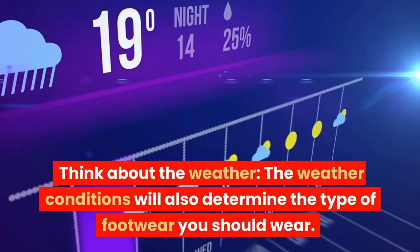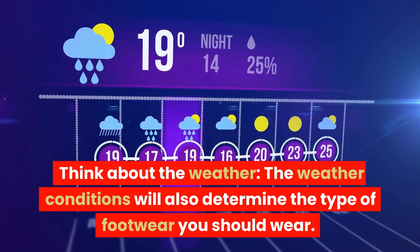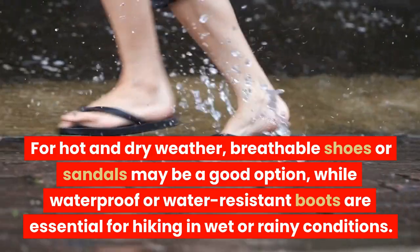Think about the weather. The weather conditions will also determine the type of footwear you should wear. For hot and dry weather, breathable shoes or sandals may be a good option.